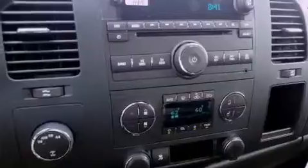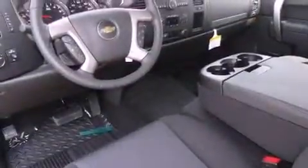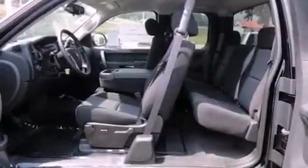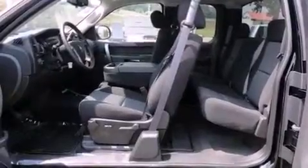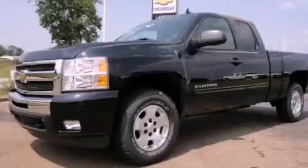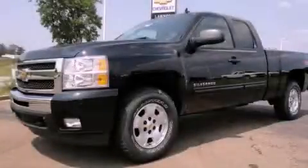Its top features and packages include the appearance package, air conditioning with automatic climate control, heated side-view mirrors, a DVD video player, a leather-wrapped steering wheel, variable valve timing, chrome wheels, a low-tire pressure indicator, a remote start feature, and cruise control. Contact us today and schedule your opportunity to see this vehicle in person.